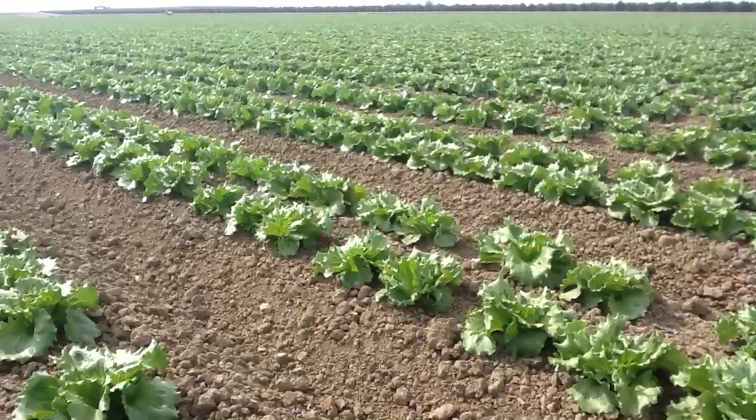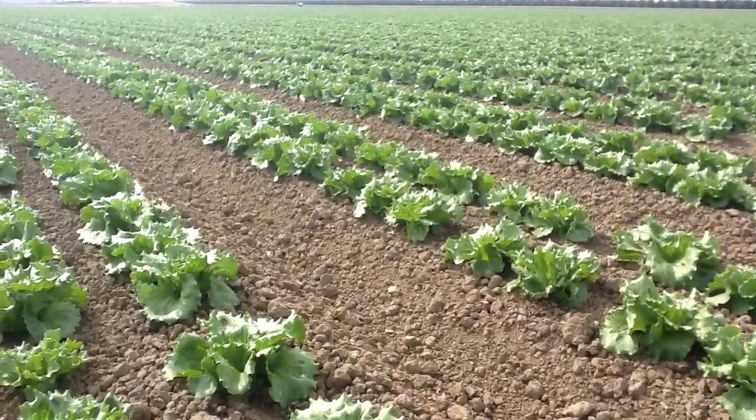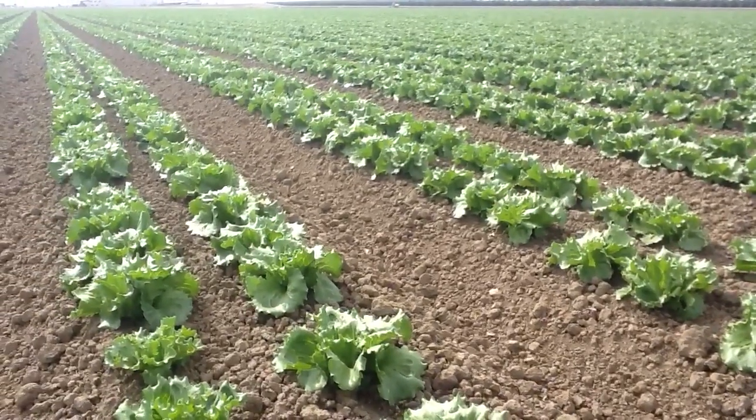We've got some very nice uniform growth here. This is on an UltraGrow program. We've used UltraGrow 816-8 both at pre-plant in the beds as well as through the buried drip tape after sprinkling it up.